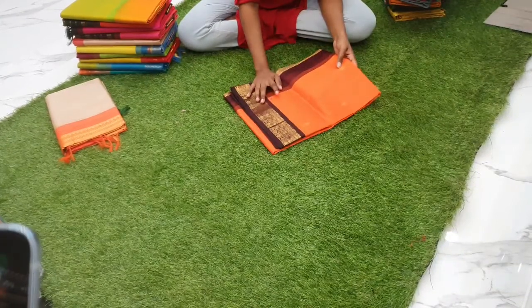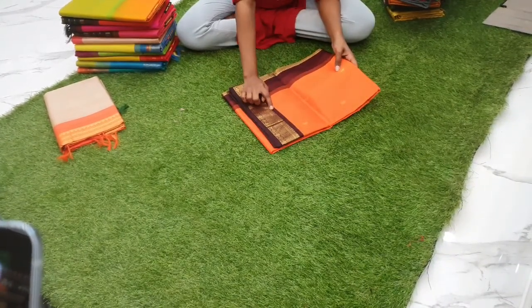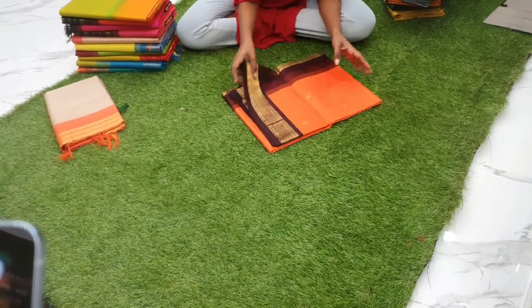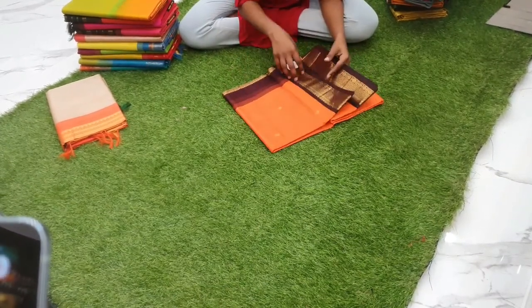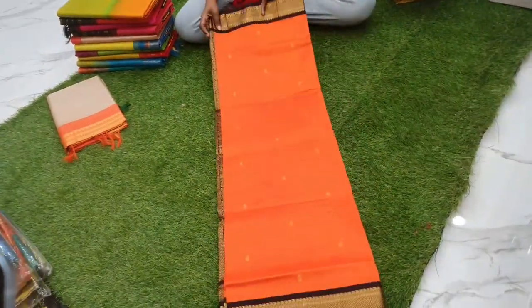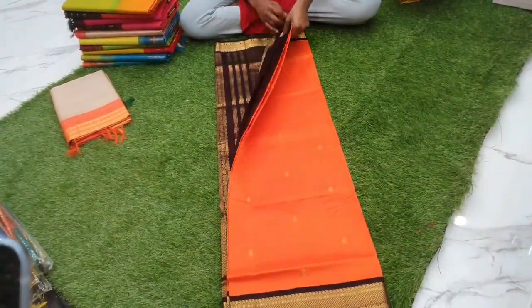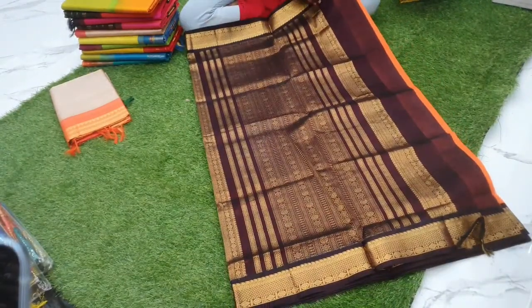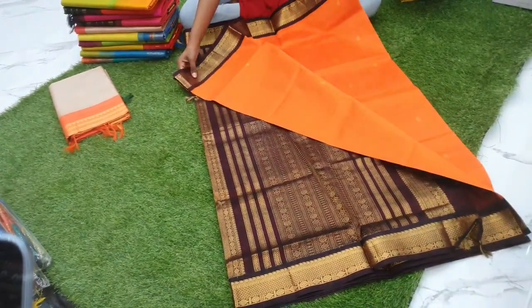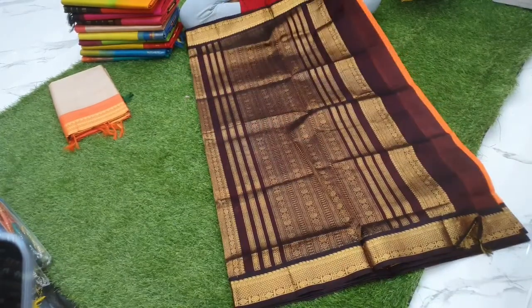Next sari is orange with coffee brown — this is not black, it is a very dark coffee brown — a silk cotton sari priced at 5200, with small buttas sparsely placed. The coffee brown blouse has paisley butas. This is the body.